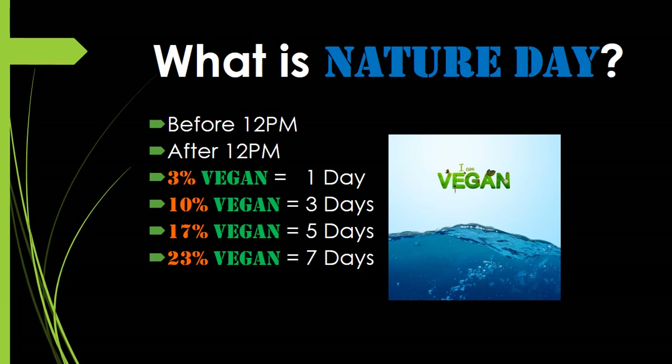What is Nature Day really all about? In a nutshell, Nature Day is about getting closer to nature — specifically by eating it. It's time to eat more plants. For those who find it difficult, I believe in taking baby steps. You may want to try only eating plants and drinking water before 12 PM — after 12 PM you can eat whatever you want. Or if that doesn't work, try after 12 PM, and eat whatever you want before noon.